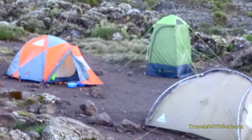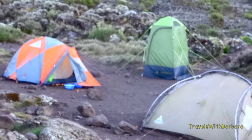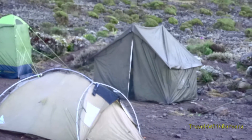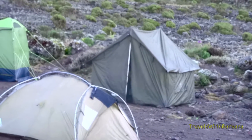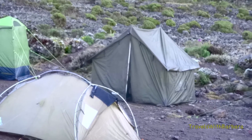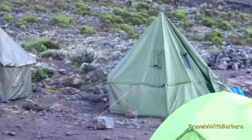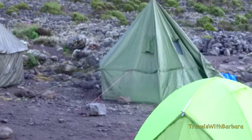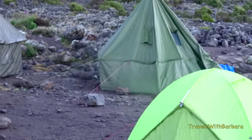There's our tent on the left, the orange and grey one. The tall green one is our bathroom. The dark green one is our dining tent. And that round one with the peak is our cooking tent, which luckily we don't have to go into.